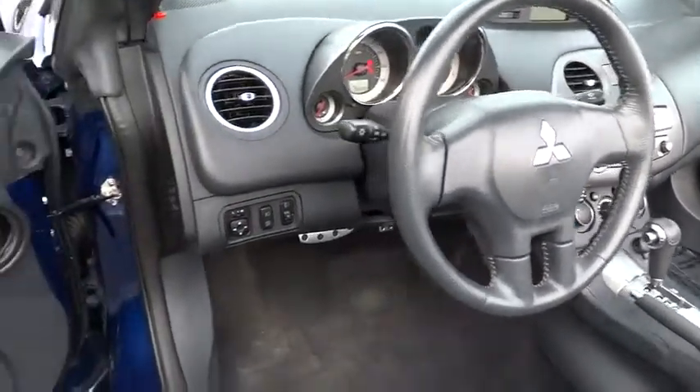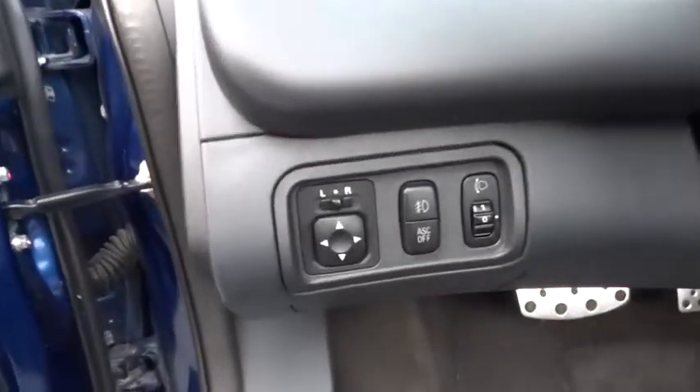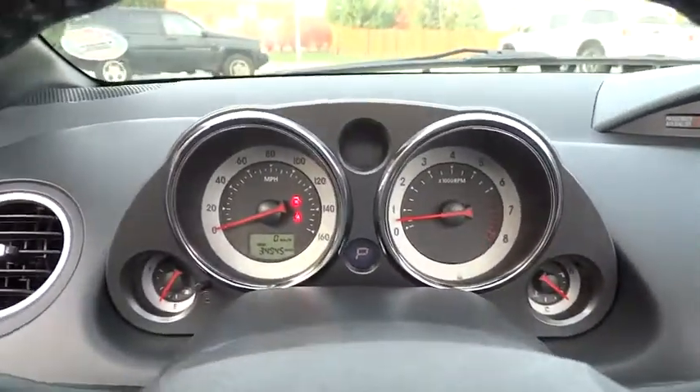Driver airbag, cruise control, keyless entry, four-wheel disc brakes, aluminum wheels, floor mats, premium sound system, AM-FM stereo radio, FWD, rear defrost, MP3 player, fog lamps.